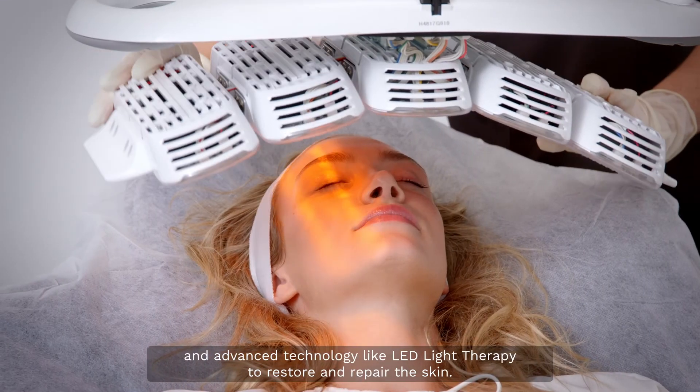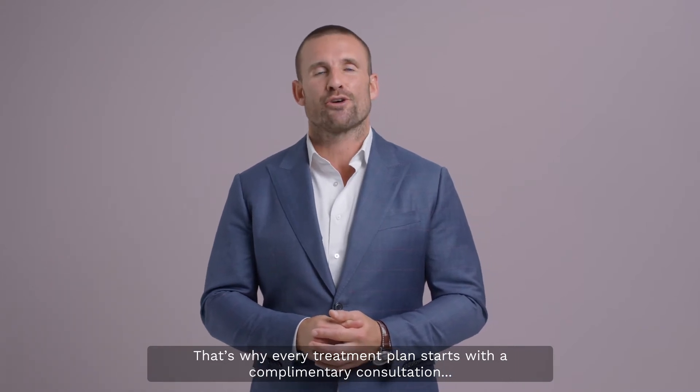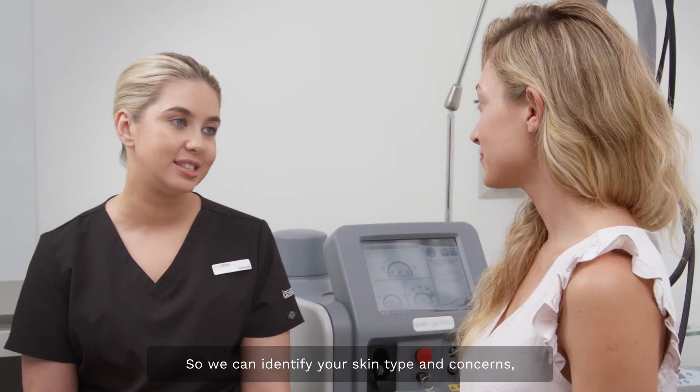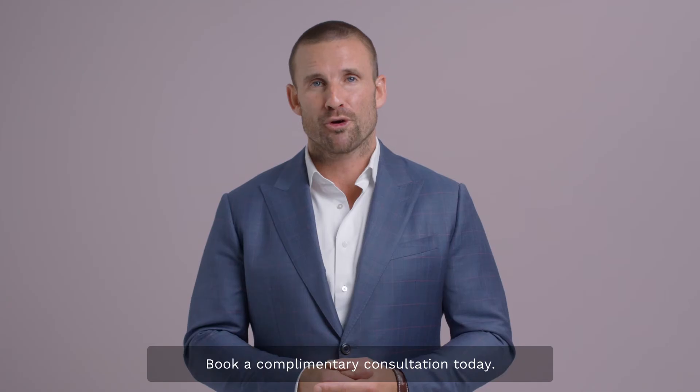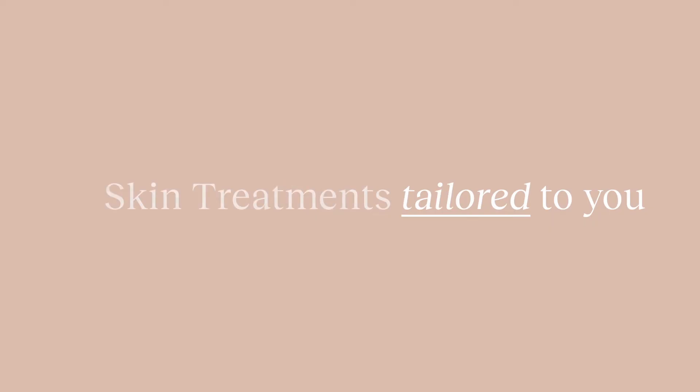That's why every treatment plan starts with a complimentary consultation, so we can identify your skin type and concerns and combine treatments to achieve your goals. Book a complimentary consultation today — Laser Clinics skin treatments tailored to you.